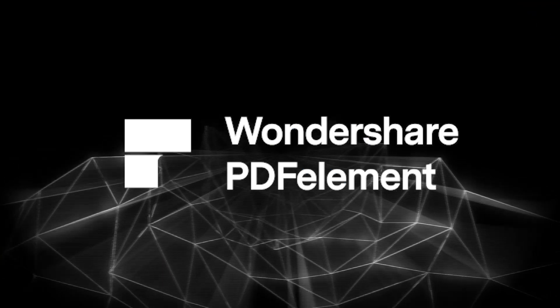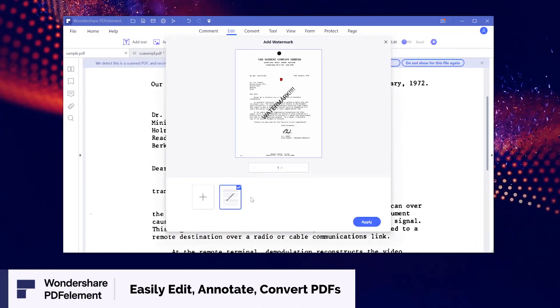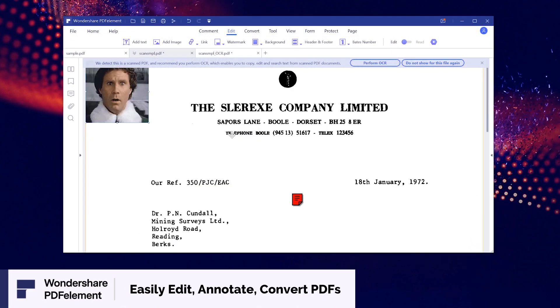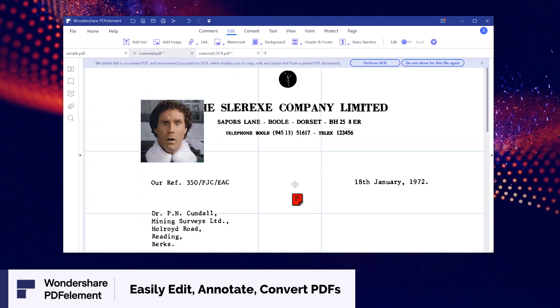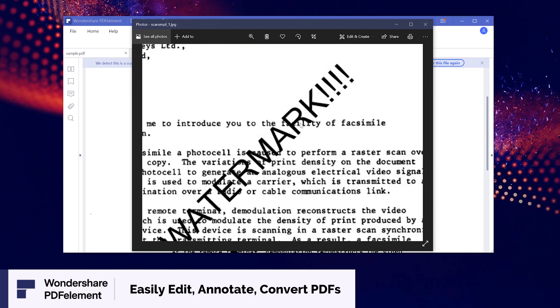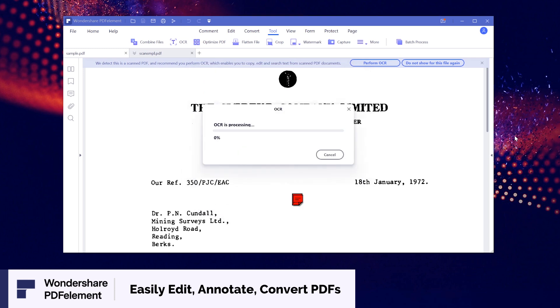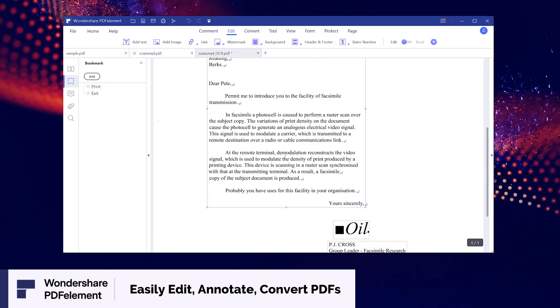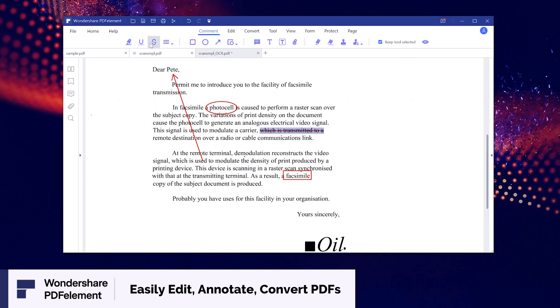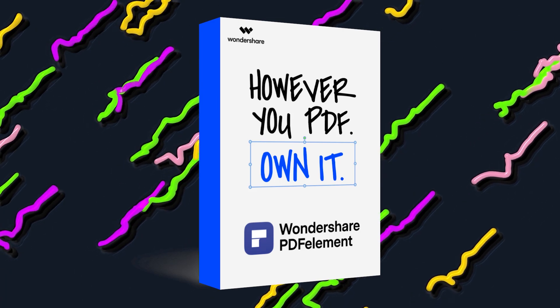This video is sponsored by Wondershare PDF Element. They just launched PDF Element 8, which lets you do a lot with PDFs including add watermarks, text, paragraphs, images, and much more. You can also convert them into many popular file formats. The advanced OCR function lets you turn a scanned or image-based PDF into selectable, searchable, and editable text. The new version has fast and smooth editing and processing. Click the link in the description to get 50% off PDF Element.